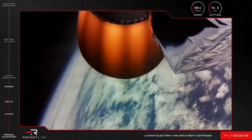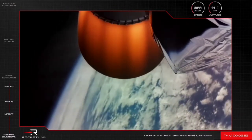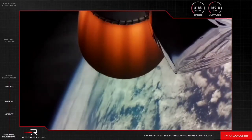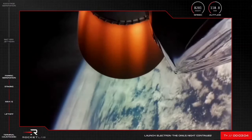We're coming up on fairing deploy shortly as well. We'll see Electron's nose cone separate and fall away to clear the way for the Synspective satellite. Let's keep an eye out for that one. Fairing jettison succeeded.